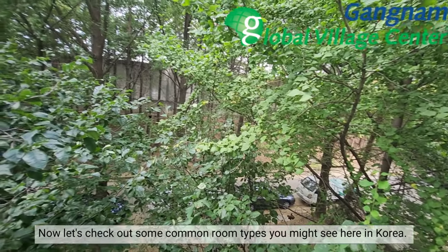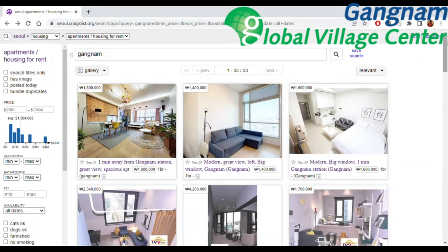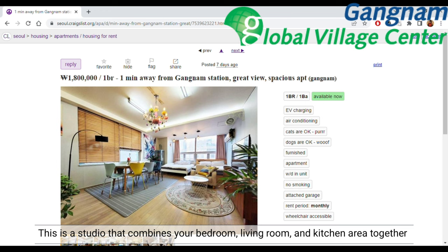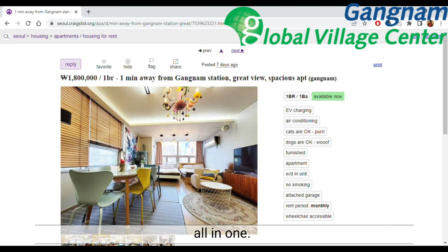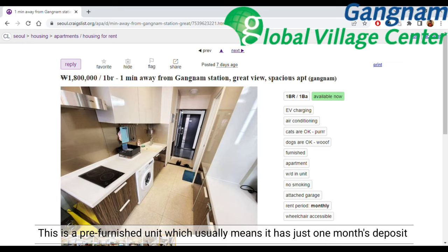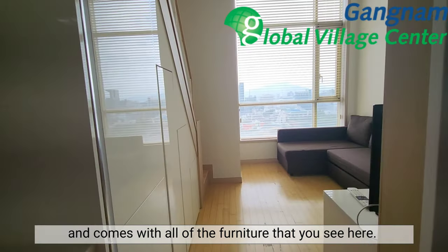Now let's check out some common room types you might see here in Korea. One very common room type in Gangnam is the one room. This is a studio that combines your bedroom, living room, and kitchen area together all in one. This is a pre-furnished unit, which usually means it has just one month's deposit and comes with all of the furniture that you see here.